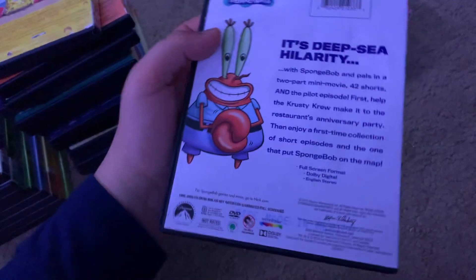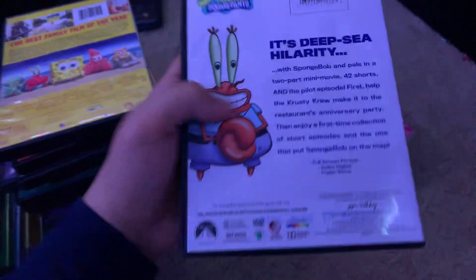Here's the pilot mini movie in Square Shorts. There's the spine and the back. 98 Minutes. This is an Eco Case, and it comes with Help Wanted, the Truth or Square TV movie but shortened, and short films.